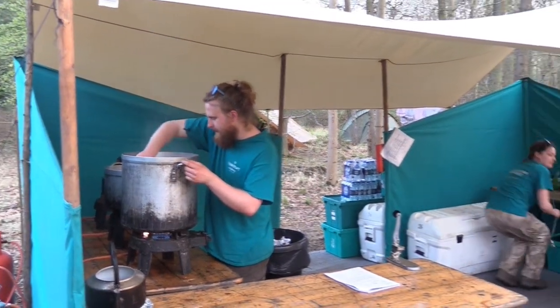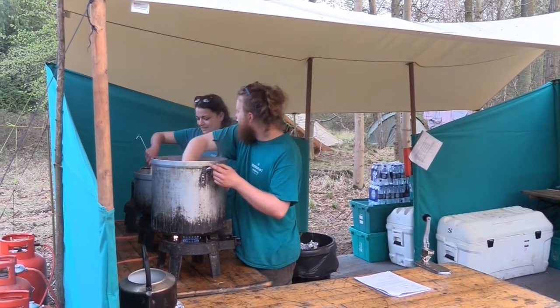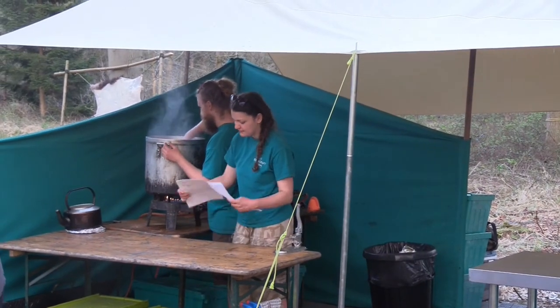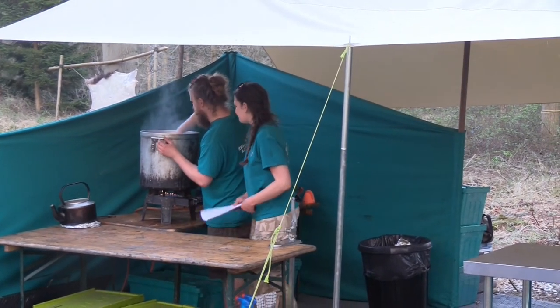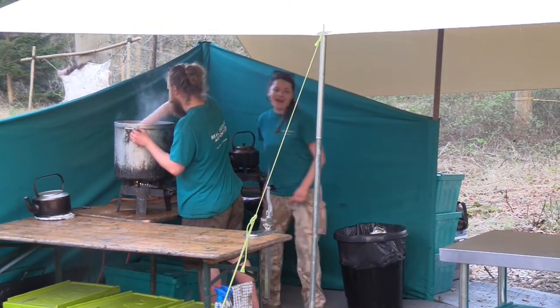Garlic bread comes pre-buttered and pre-cut, all ready for you to go. No more eggy bread either, which has been controversial, but in my opinion it's a good change. Onions and peppers come pre-chopped, pre-sliced.